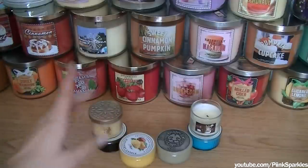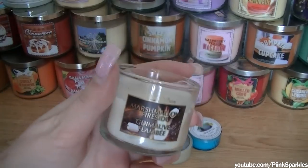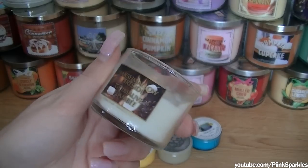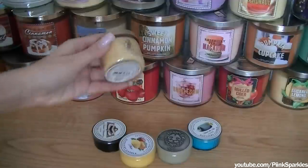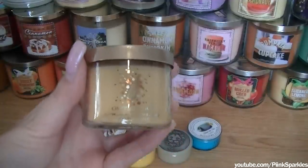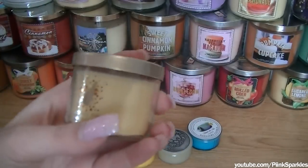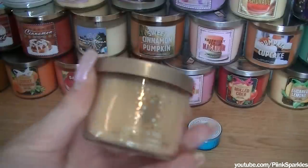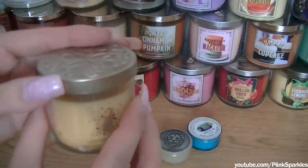Next are some mini candles. I love mini candles for when I'm having a bath — that's basically what I use them for. The first mini one is Marshmallow Fireside, and this is a great candle from Bath & Body Works. The next one is one that I haven't burned yet. This is Champagne Toast — I actually got this for free in a Bath & Body Works grab bag on Black Friday. I love the packaging, and it really does smell like champagne.